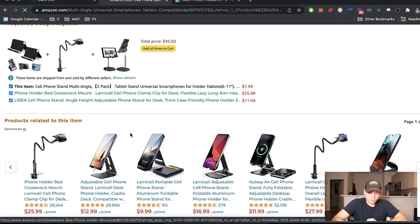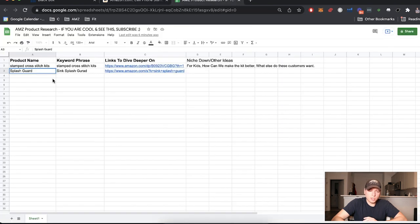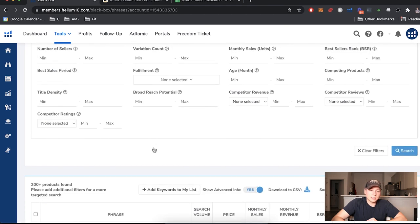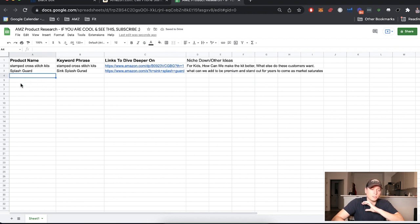Wrapping up that rabbit hole. You see what I'm doing — keep going down these paths. Across this session, we really came across about two solid ideas. I want at least 10. So I go back to Black Box, keep going down the list, messing with settings, coming up with more ideas, going down rabbit holes, making notes: what else could this be for kids, what can we add to make this premium and stand out for years as the market saturates?